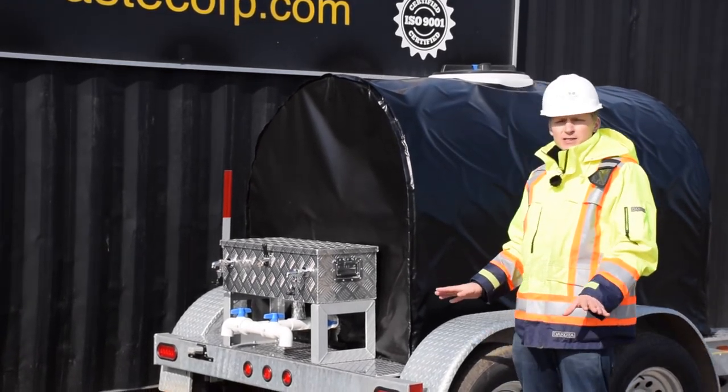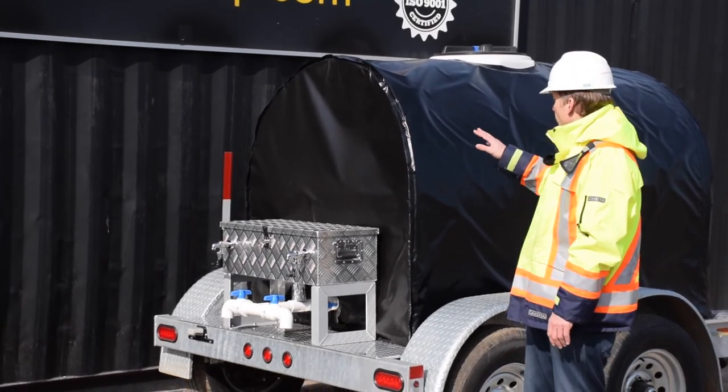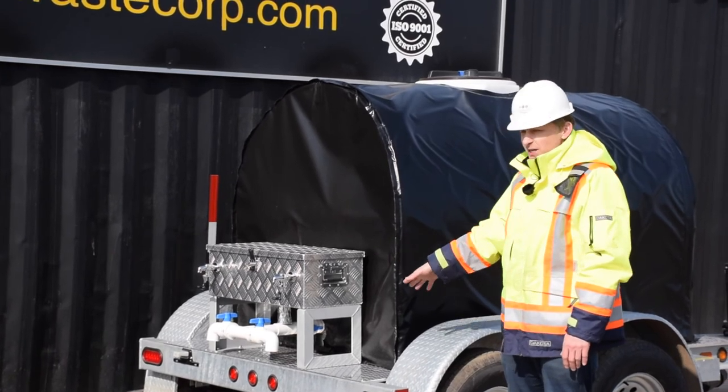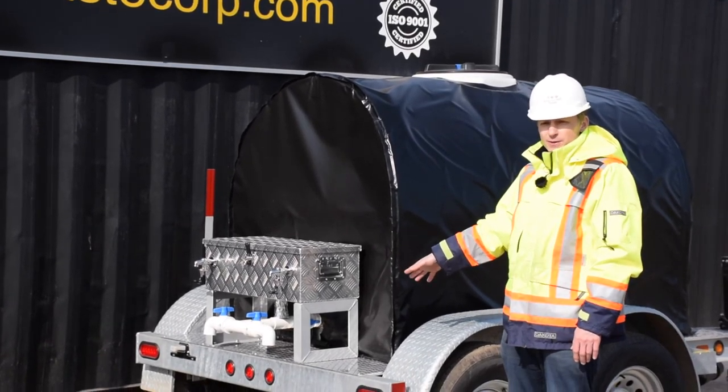Now you can custom design your water trailer any way you need it. We can put water bottle filling stations all the way around the tank. We can include side sprayers, rear sprayers and hose reels.